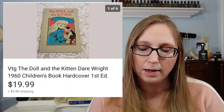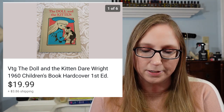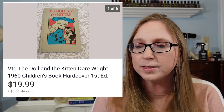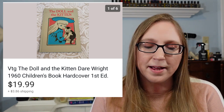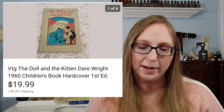Another older vintage book — not quite as old as the Hans Christian Andersen fairy tales book — called The Doll and the Kitten. That sold for $19.99 and I think I picked it up at a yard sale for less than a dollar. I was kind of picking up vintage children's books for a while — I just loved the illustrations in them and also how older books smell. So that was part of my collection for a little while.